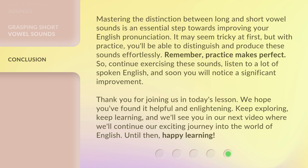Thank you for joining us in today's lesson. We hope you found it helpful and enlightening. Keep exploring, keep learning, and we'll see you in our next video where we'll continue our exciting journey into the world of English. Until then, happy learning.